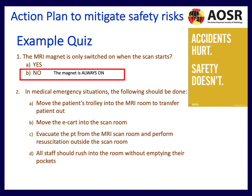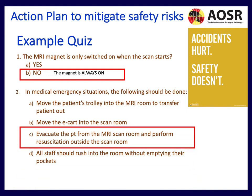The second question concerns medical emergency situations, and this is absolutely key: you need to evacuate the patient from the MRI scan room first before resuscitation is performed.